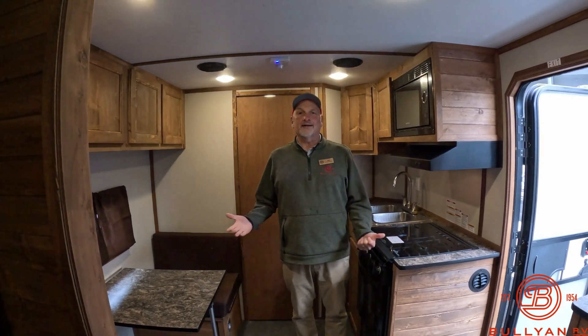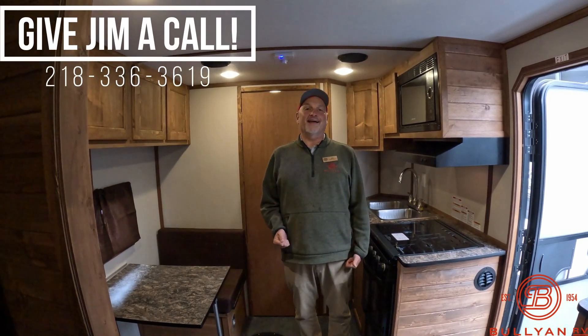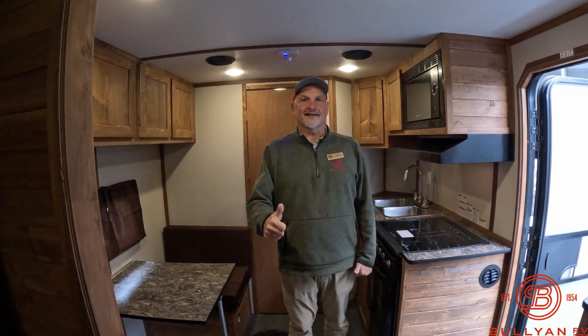Give me a call any time. Again, my name is Jim — 218-336-3619. Love to talk to you about this Ice Castle, any fish house we have, any camper we have. Thanks for watching. I'll talk to you later.